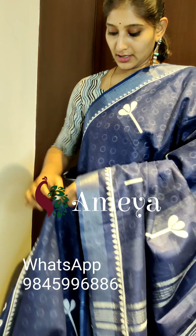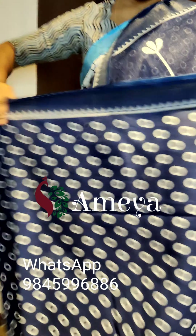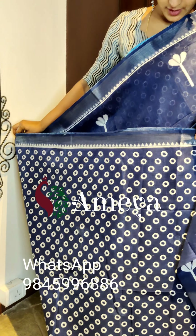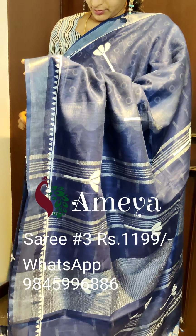This is saree number three. Saree number three is a nice indigo blue and white color combination. As you can see, silver zari borders on both sides of the saree. It's a partly pallu saree — as you can see from the pleats. Moving on to the pallu, it has silver zari lines in the pallu, and a blue color blouse with ikat prints. Saree number three is priced at 11.99. People who would like to book the saree, please take a screenshot and send it to the above number.